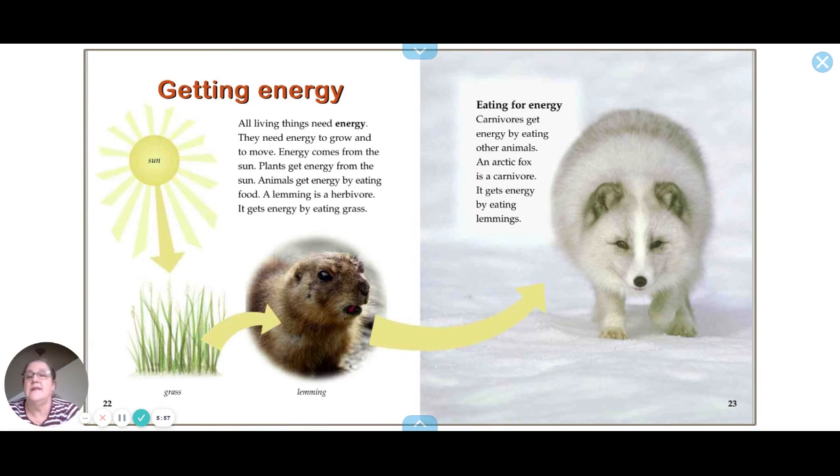All living things need energy to grow and move, and energy comes from the Sun. Plants get energy from the Sun. A lemming is an herbivore that gets energy by eating grass. Carnivores are animals that eat only meat and get energy by eating other animals — an Arctic fox is a carnivore that gets energy by eating lemmings.